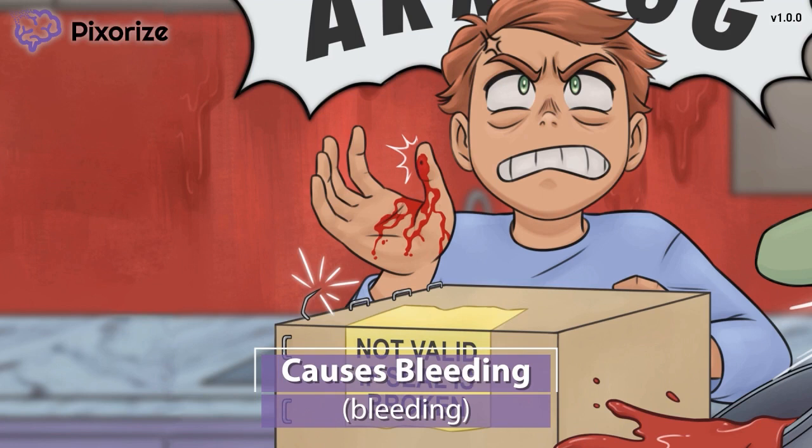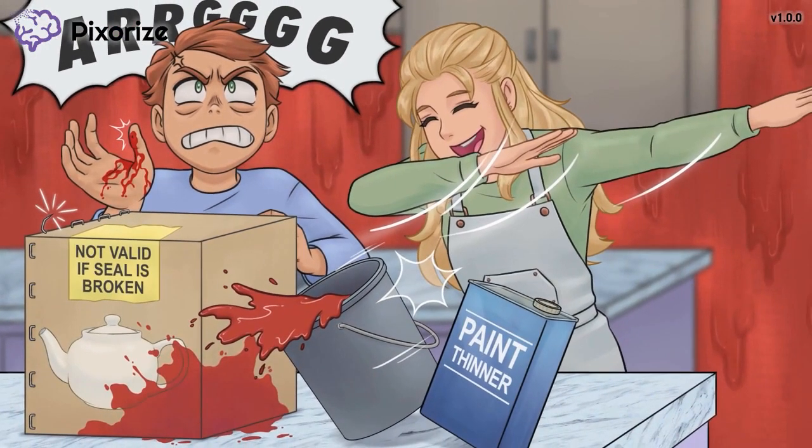It is important to notify the provider of any signs of bleeding, like tarry stools, extensive bruising, bleeding gums, and so on. Advise the patient to take bleeding precautions, like using a soft-bristled toothbrush and an electric razor. There's one more important nursing consideration, so let's move on to our final symbol.